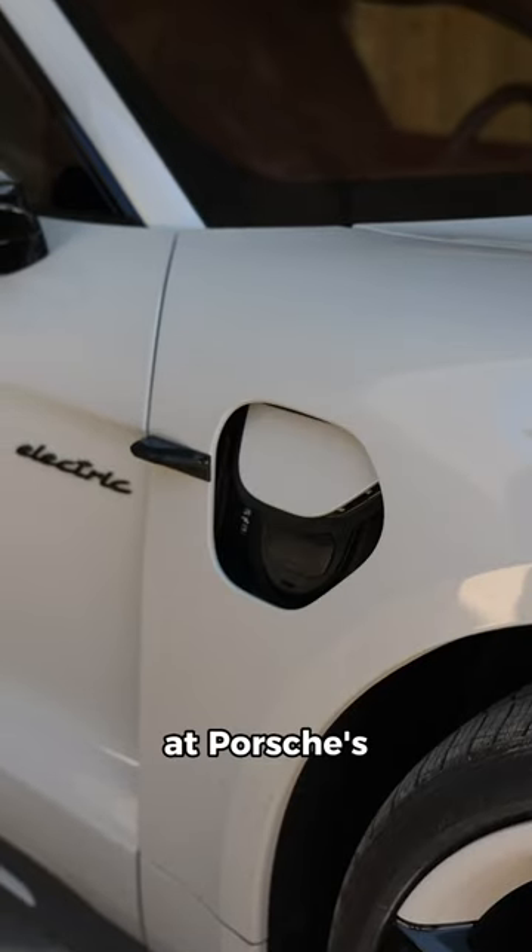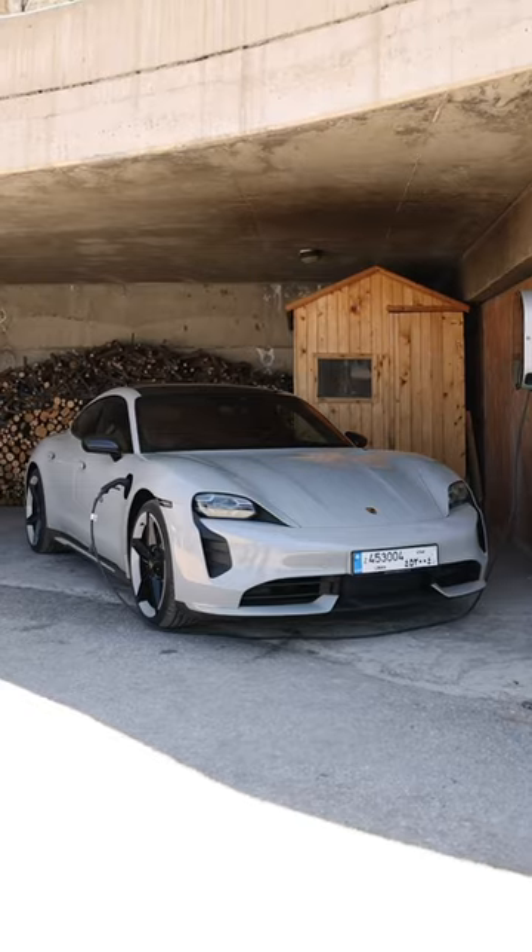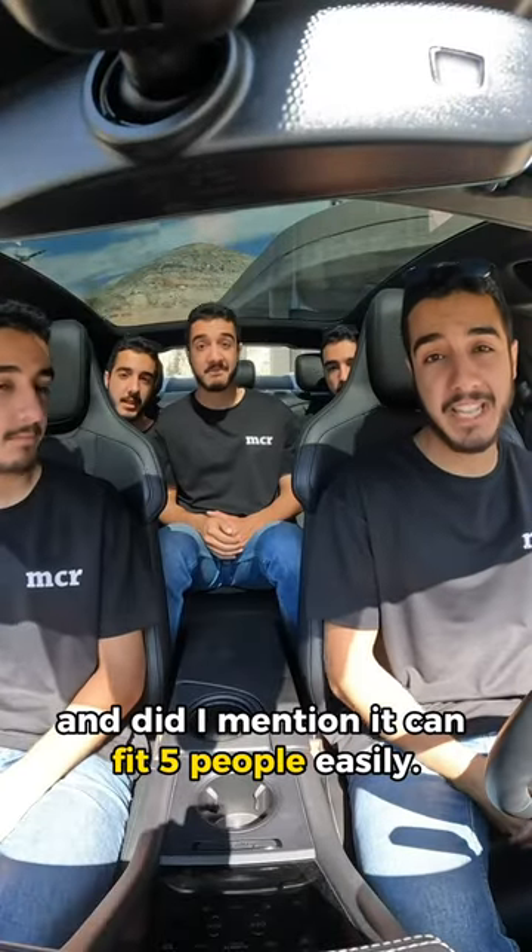And while my Taycan is charging — it supports many charging stations in Lebanon — I'm going to have me a juicy steak. And did I mention it can fit five people easily?